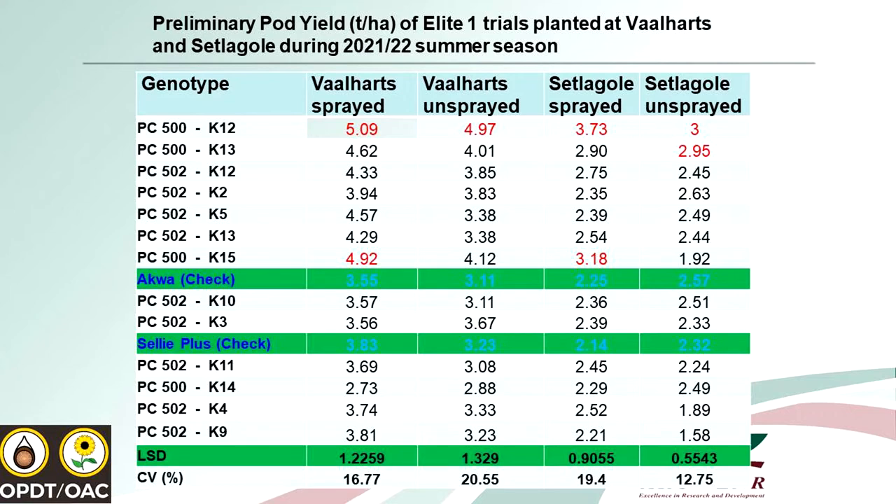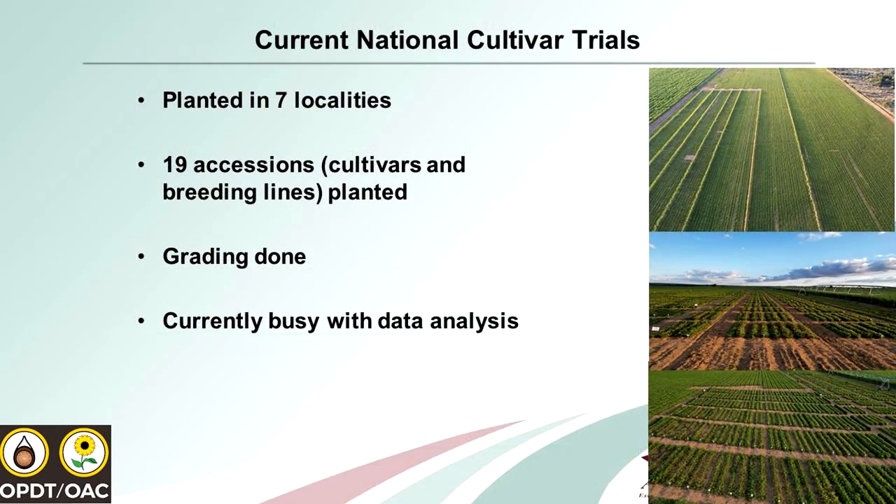For our national cultivar trials, we planted them in seven localities using mountain accession cultivars and some breeding lines. Two of the breeding lines were sent for registration as cultivars, so we might have new cultivars in the market within the next year or so. The grading for these national cultivar trials has been done, and we are still busy with data analysis for this trial.